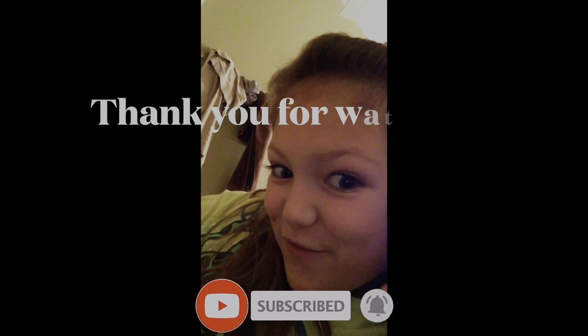That pretty much concludes my Christmas haul. I hope you guys had a great Christmas and a great New Year's. I'm encouraged by my Christmas gifts, so I challenge you to tell someone about Jesus. Don't forget to like and subscribe — I'll see you in my next video. Toodles! Thank you for watching.